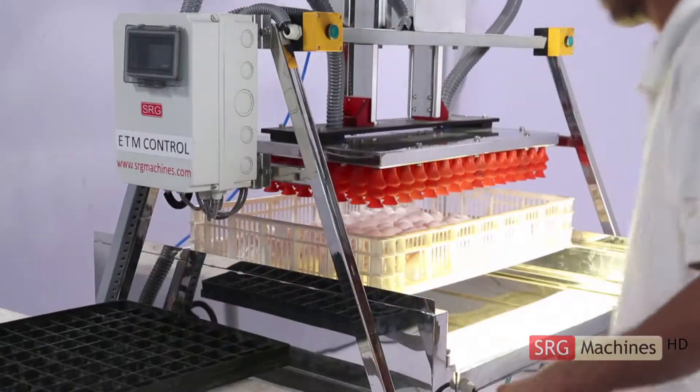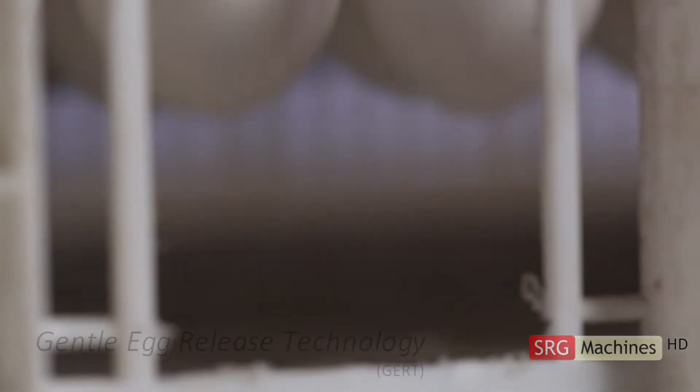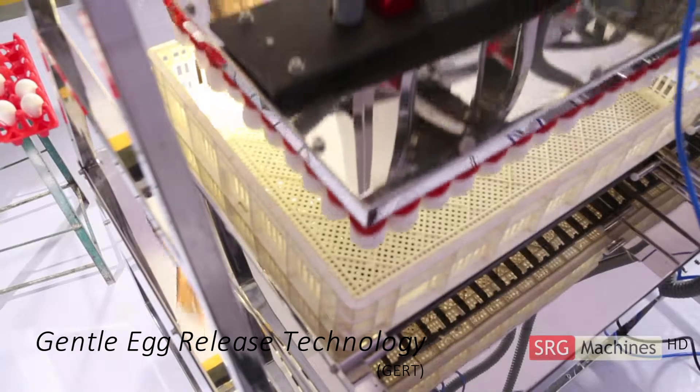Simultaneous lifting of 150 eggs ensures error-free operation for long hours. The gentlest transfer of eggs in the hatcher baskets is the real magic of the ARM robot, one time and every time.